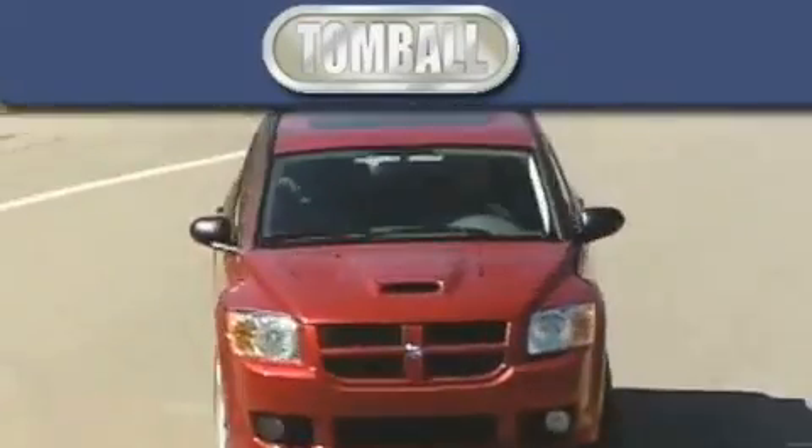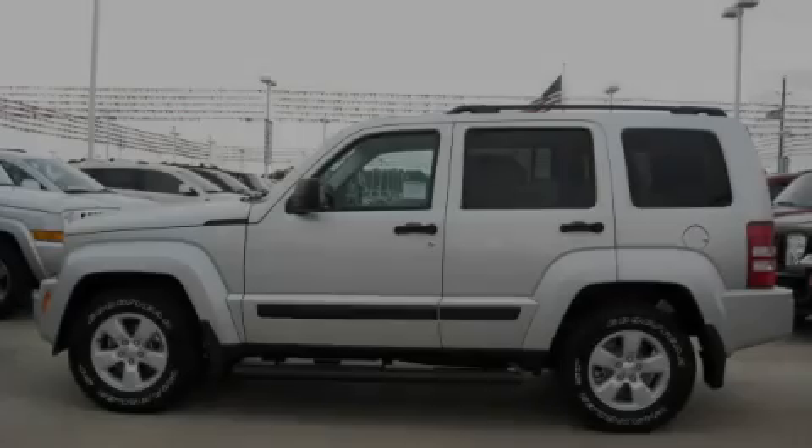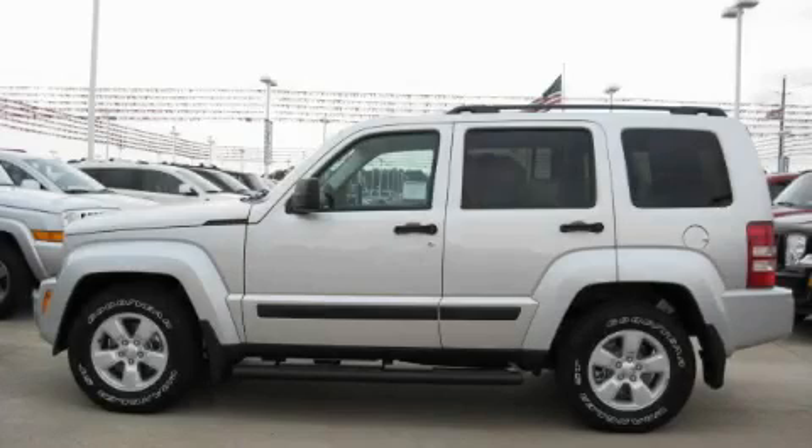Another fine vehicle offered by Tombaugh Dodge. This is a brand new 2010 Jeep Liberty — functional utility for a modern lifestyle.